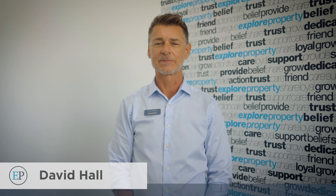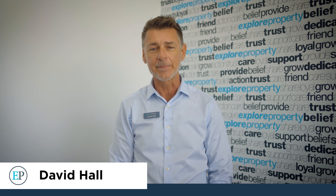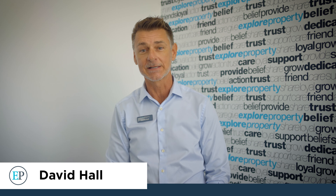Hi guys, David Hall from Explore Property here with my very first episode of Exploring Cairns.